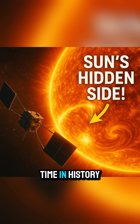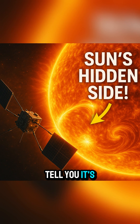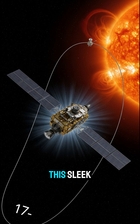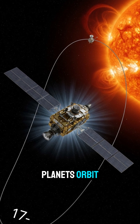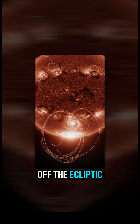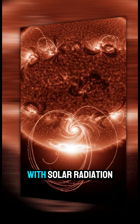We've done it. For the first time in history, we nailed a shot of the Sun's south pole — and let me tell you, it's mind-blowing. Back in June 2025, ESA's Solar Orbiter, this sleek, heat-proof probe, swung out of the usual plane where planets orbit. It tilted a solid 17 degrees off the ecliptic just to get a clear view of the poles. No small feat when you're dancing with solar radiation.